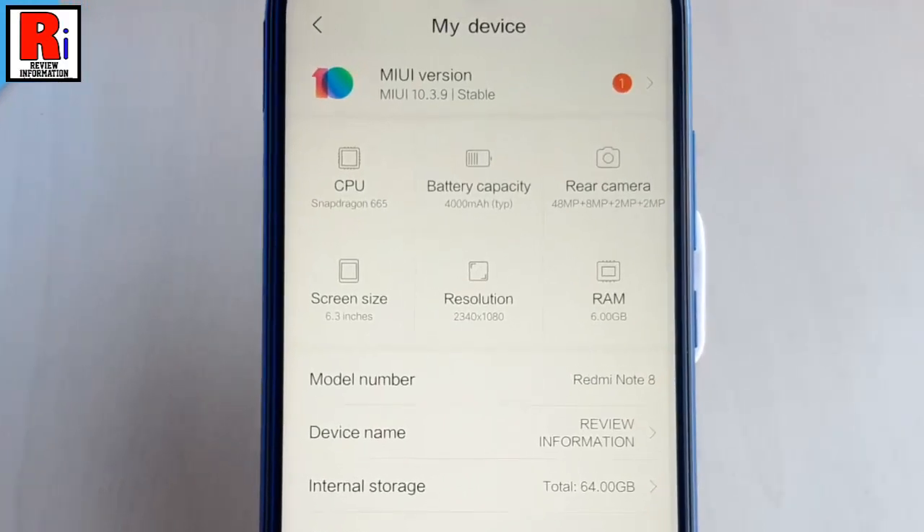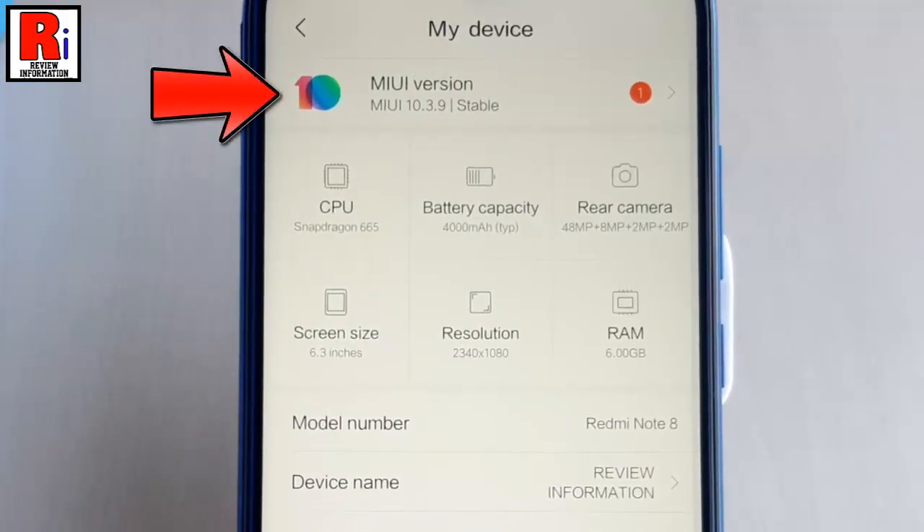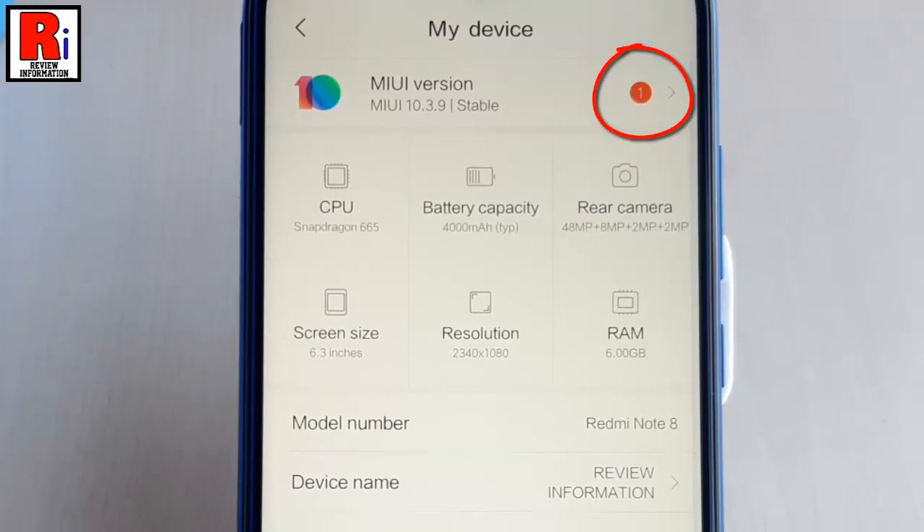At the top of the page, you will find MIUI version. You will see an indication that a new version of MIUI is available to be downloaded. Now tap on this.